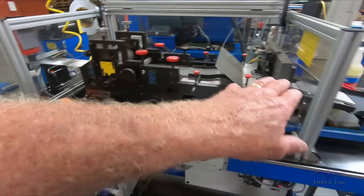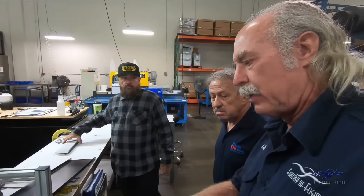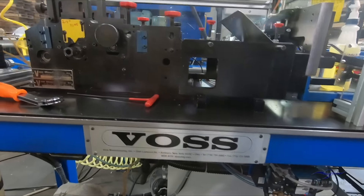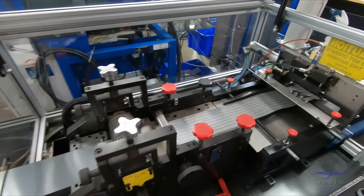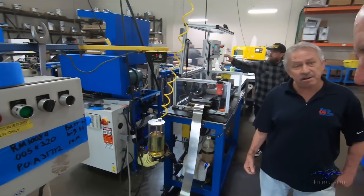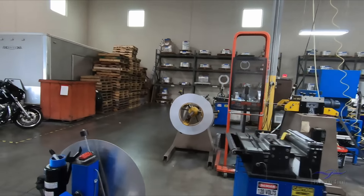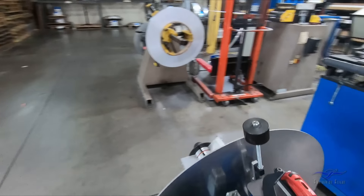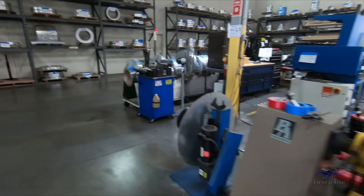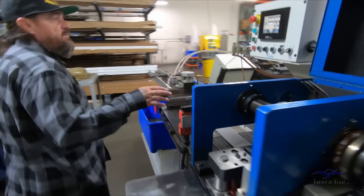This looks like one-off stuff, not mass production. Did you make this equipment? No, it's provided by a company called Voss — they make the fin machines. And the raw materials are supplied by Minch Metals — coils of aluminum and bar stock. This machine over here does a different style — the newer style, Lance Offset — and that's all this machine here does. Just keep your hands away.